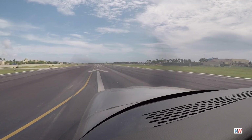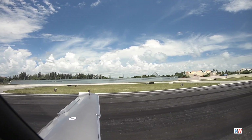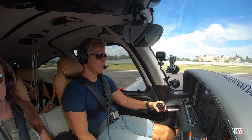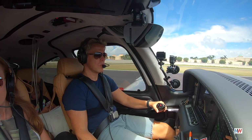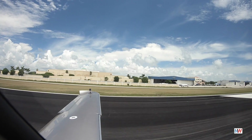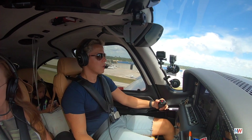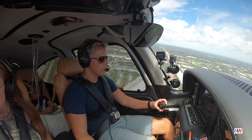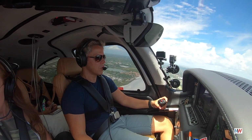Line's clear. All right, airspeed's alive, full power. Looking for 77 knots, temperature pressure looking good. Service 2, Sierra Zulu, contact Palm Beach departure, so long. Over departure, so long, to Sierra Zulu.